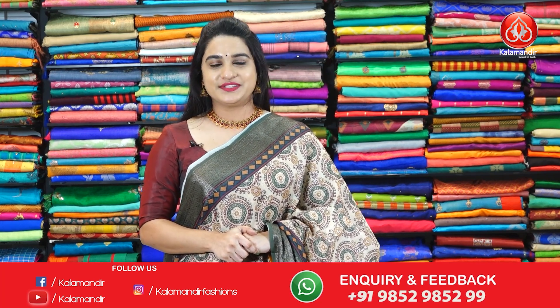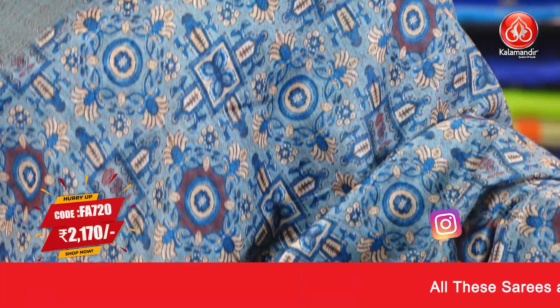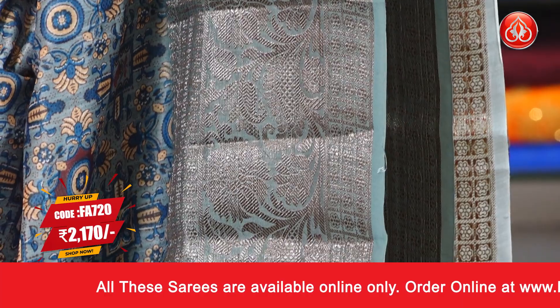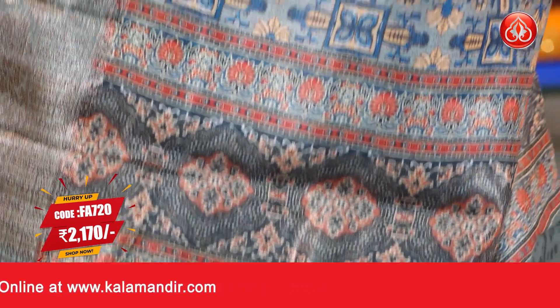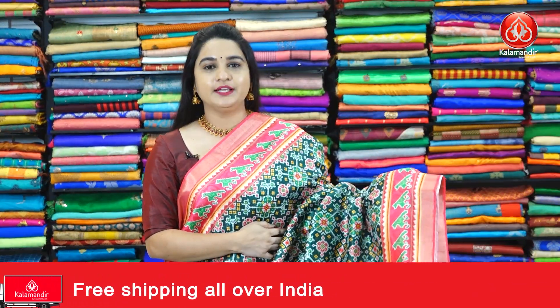For more unique collections and exciting offers, do visit our website which is www.kalaamandi.com. Next saree — another beautiful pattern. It's a grey colour saree and the body is with printed floral motifs and block florals. The border contrast has floral design and floral brocade. Here is the pallu — contrast pallu with printed florals. Paired up with contrast printed blouse along with the border. Pricing details: Saree code FA720, actual price 3100 and Viva's price is 2170 rupees. To purchase this one, take a screenshot and ping us on our WhatsApp number.